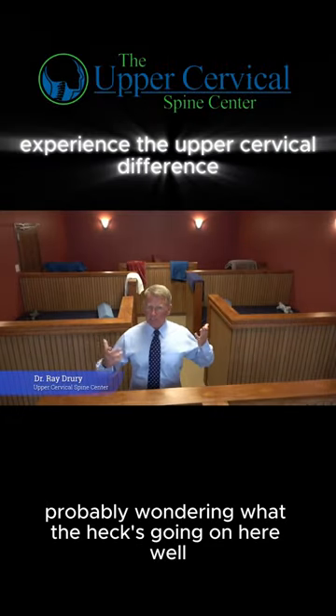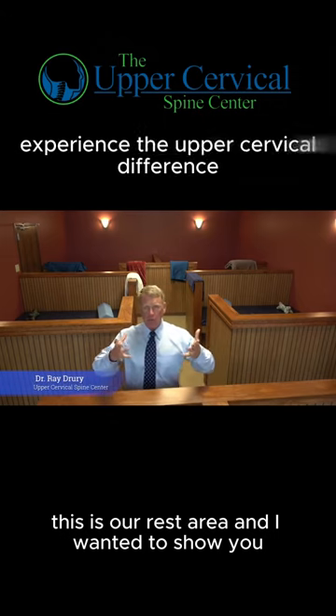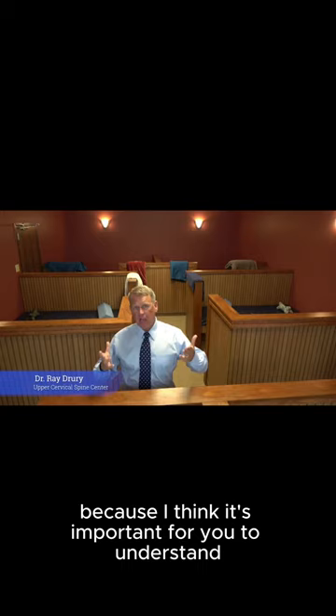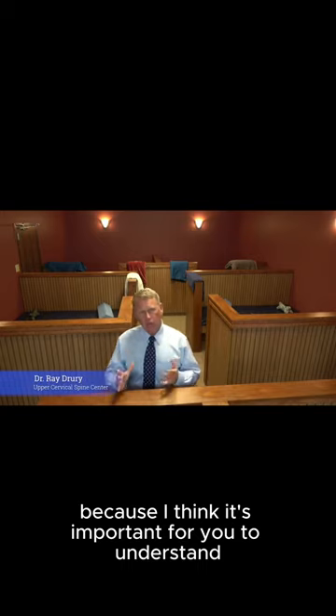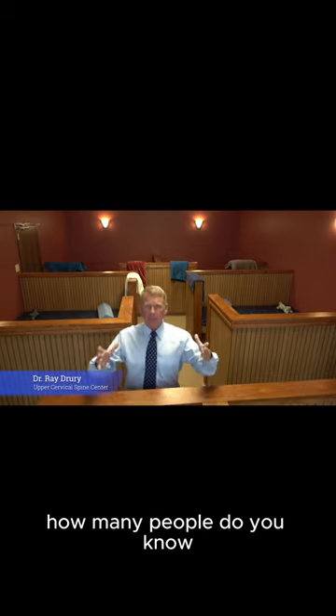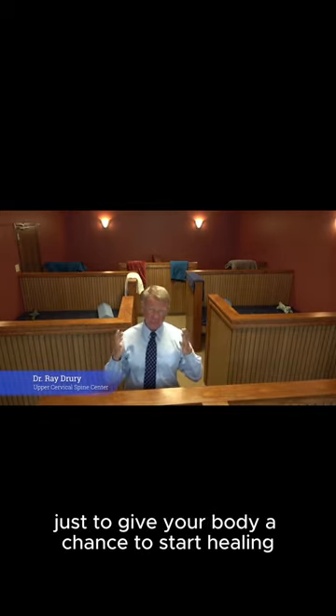You're probably wondering what's going on here. This is our rest area, and I wanted to show you the rest area at the upper cervical spine center, because I think it's important for you to understand that upper cervical specific care is different. How many people do you know who dedicate this much room just to give your body a chance to start healing?